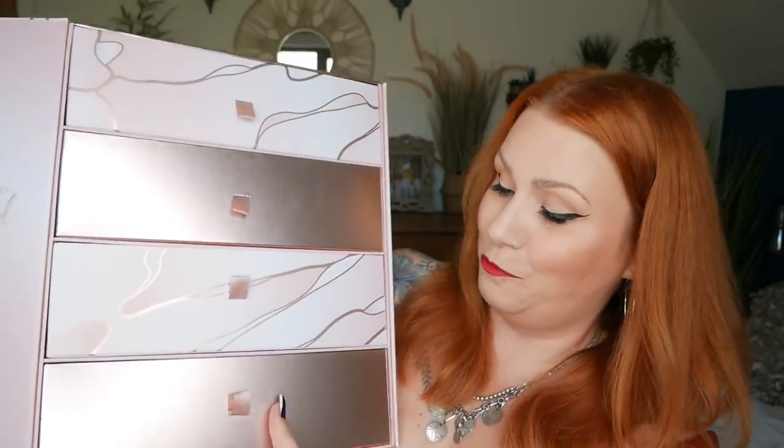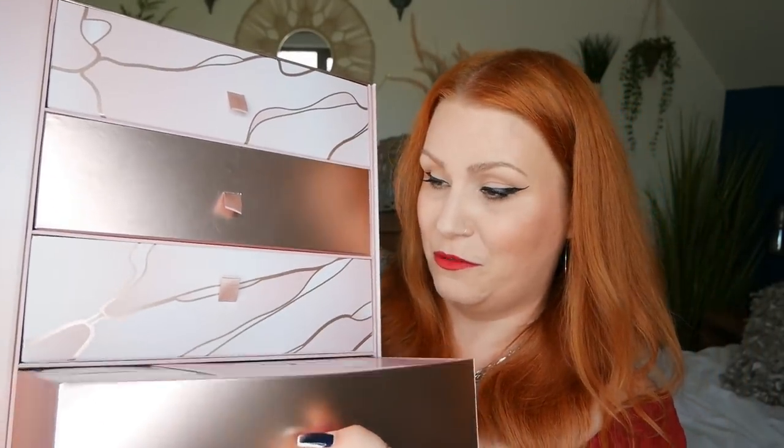Hi everybody, welcome back to my channel. If you're new, welcome — my name is Claire. I've got another advent calendar to unbox and it is Glossy Box. This is what it looks like — absolutely stunning box, I think this must be the prettiest box I've unboxed so far. It is just gorgeous, really really pretty, and it's all trays.